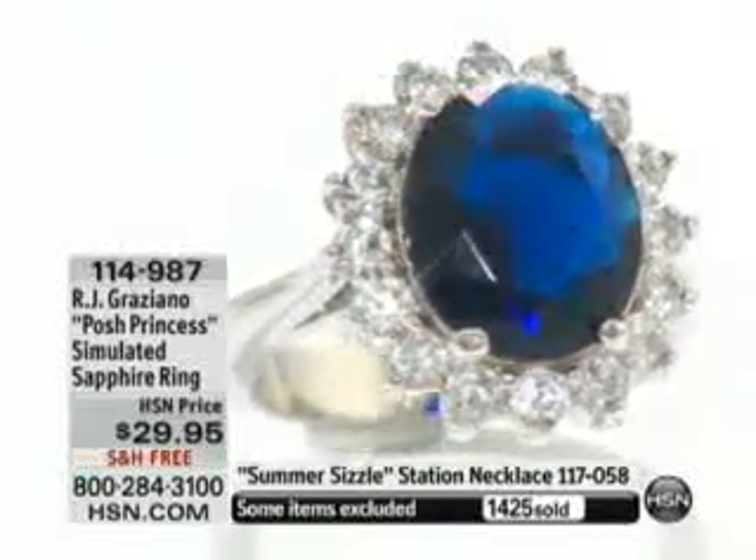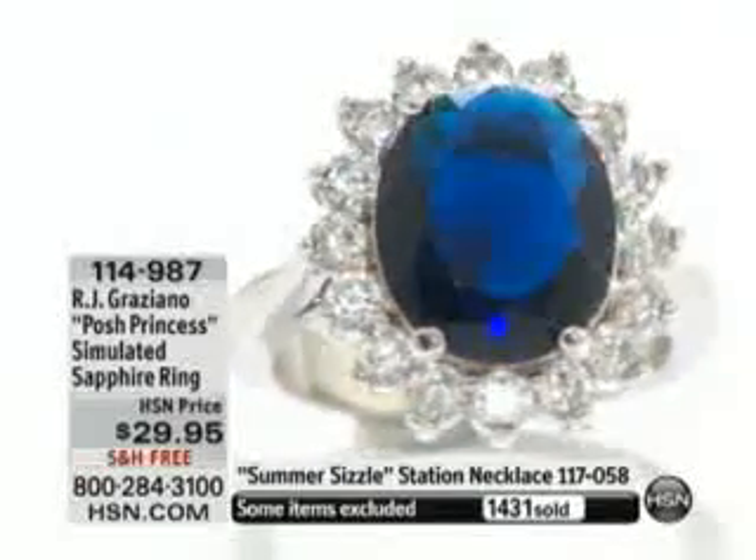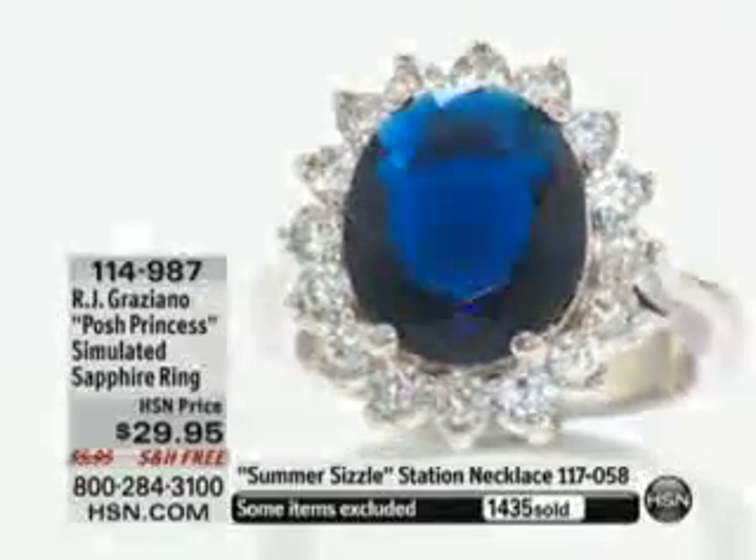Oh my gosh — size five, eight, nine, and ten, and that's it, guys. That's too fast. So don't wait. Call 1-1-4-9-8-7. If you've ever wanted to own it, now is the time.